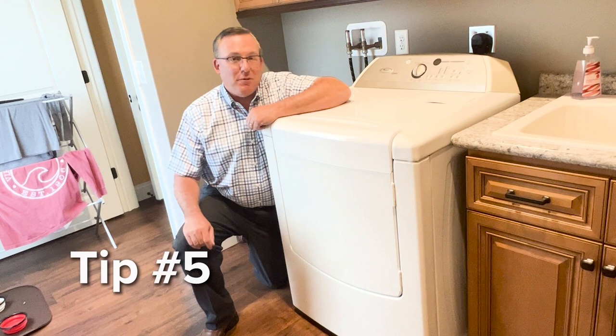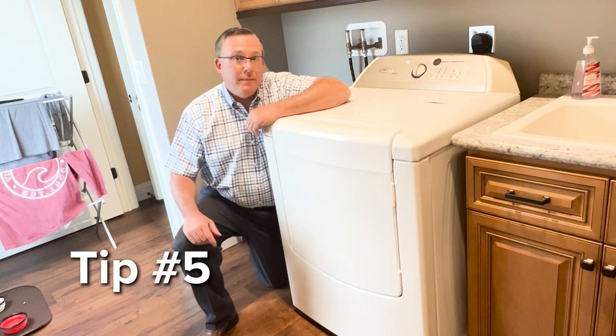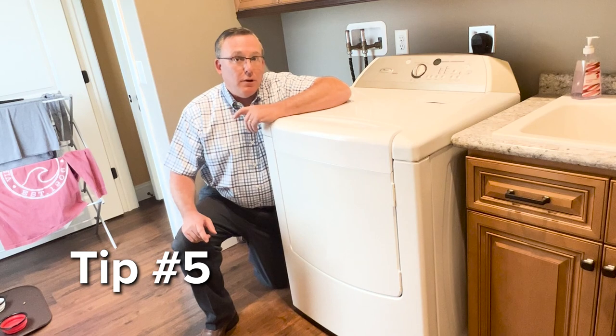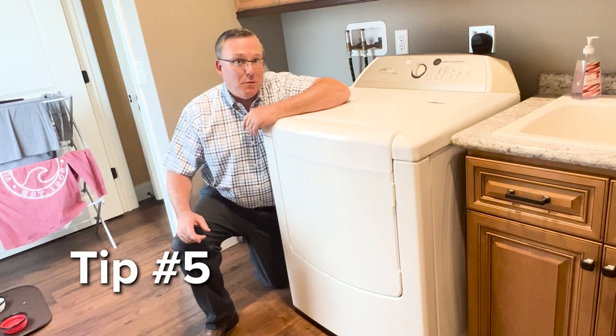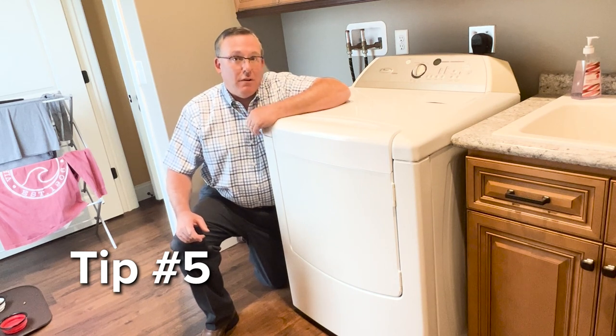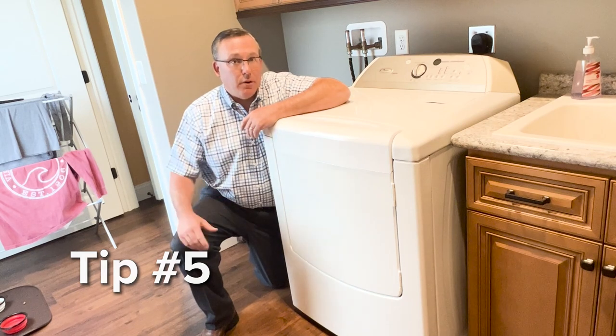Tip five: laundry, especially clothes drying — do those during your early morning hours or later in the evening, say after eight o'clock. You can also utilize a solar clothes dryer. Also, if you have a door to your laundry room, close it to confine the heat to that area and don't let it come into the rest of the home.